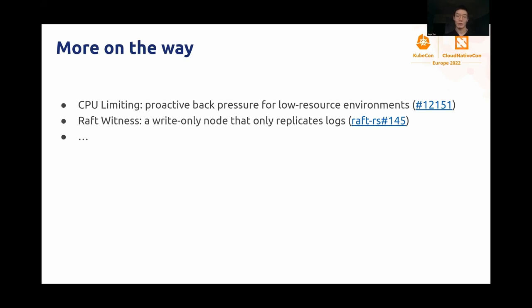That's pretty much all the features I wanted to cover today. Other than that, there are a few more important things that we are experimenting with. The CPU limiting feature, for instance, is a new strategy that we are pushing for low-resource environments such as four-core machines — basically, we want to smoothly apply back pressure to the user before the system is overloaded. And the raft witness is an attempt to reduce replication costs by using a write-only node that only replicates transaction logs but no readable data. In the future, we want TechKV to further adapt to cloud hardware, and we truly hope that the community users can benefit from our work here. Thanks again for joining me today, and goodbye.